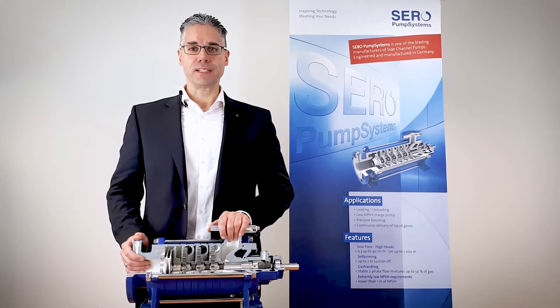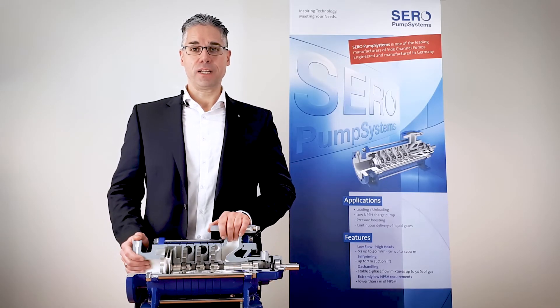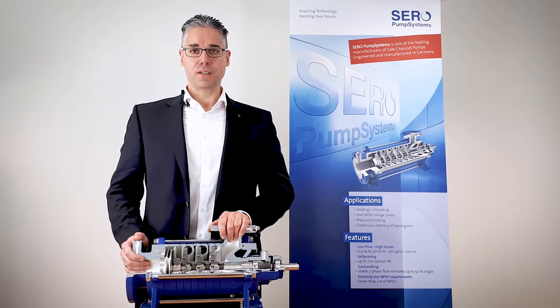Hello, my name is Frank Hassert. I'm the technical manager of Xero Pump Systems. Since 90 years we are producing side channel pumps, a special product in the whole world of pumps.